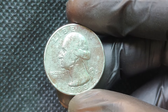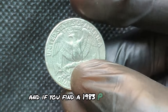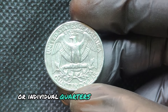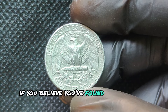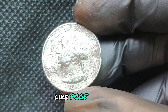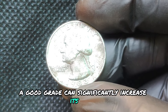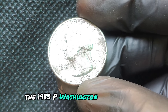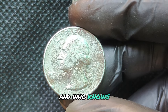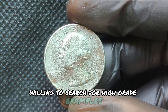Always inspect your quarters, and if you find a 1983P, set it aside. Many shops may have uncirculated rolls or individual quarters from this year. If you believe you've found a high-grade coin, consider having it graded by a professional service like PCGS or NGC — a good grade can significantly increase its value. The 1983P Washington quarter is an exciting piece of numismatic history, and it could be a golden opportunity for collectors willing to search for high-grade examples. Keep an eye out and happy hunting!